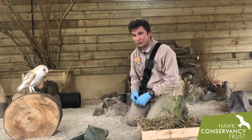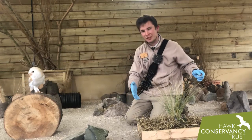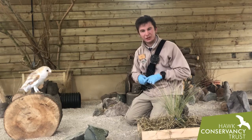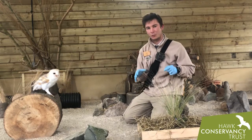What I'd like to be able to show you is some of a barn owl's ability. I've got here a little bit of enrichment for Elder, our barn owl, and this is to try and simulate just a small part of the habitat that these birds would live in in the wild.